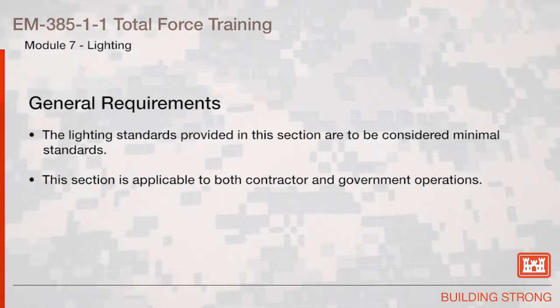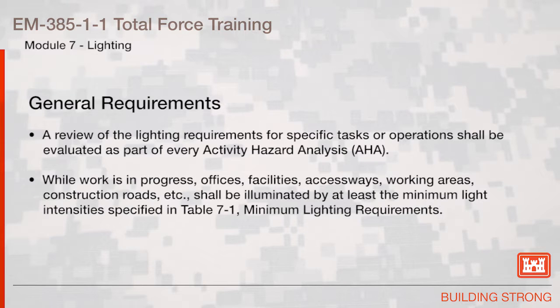The lighting standards provided in this section are to be considered minimal standards. This section is applicable to both contractor and government operations. A review of the lighting requirements for specific tasks or operations shall be evaluated as part of every activity hazard analysis.